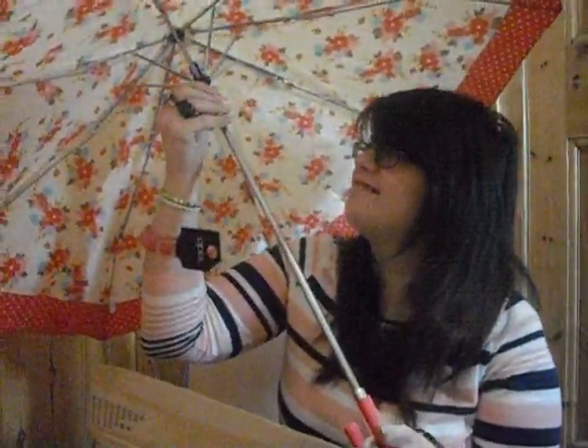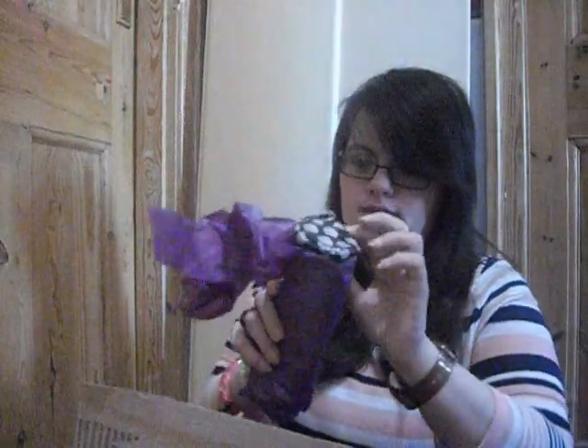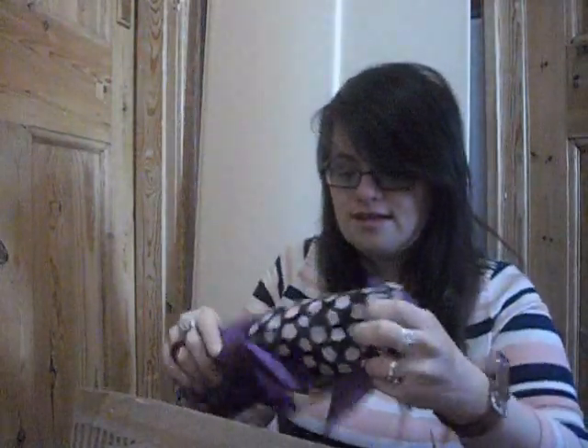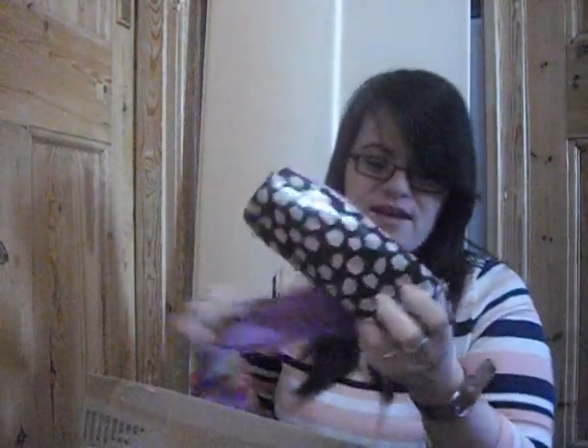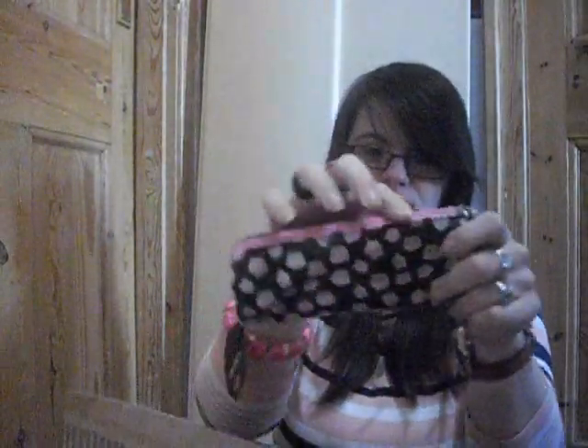She also got me this floral umbrella. Let me open it — and that's how it looks! Oh my god, I love it so so much. Thank you so much! She also got me this purple cupcake cane — it is so so cute, I love that. And it's got pink in the middle too. I really love pink, so thank you!